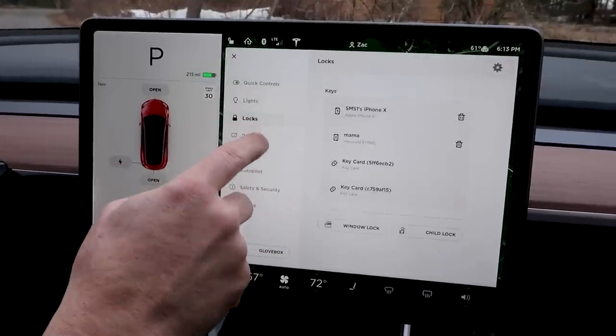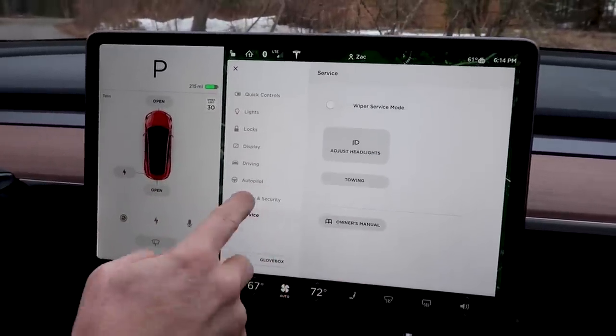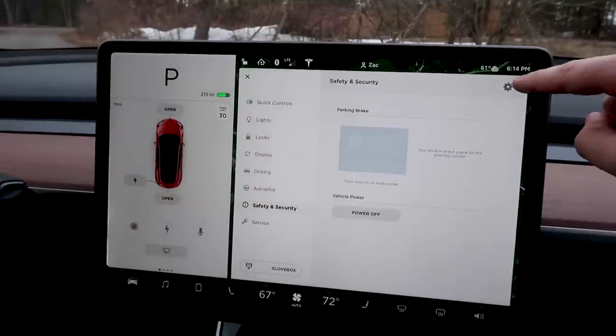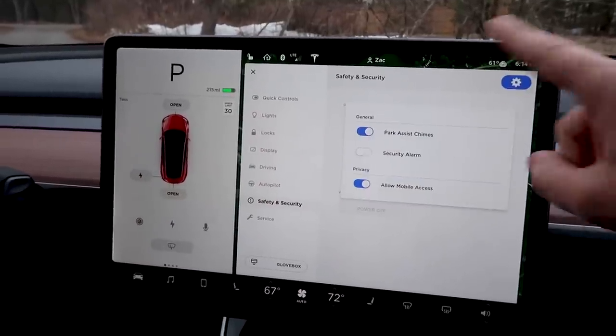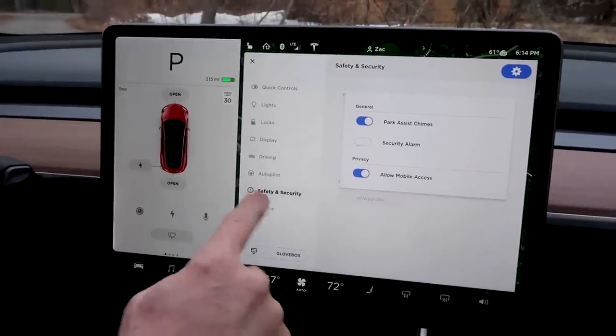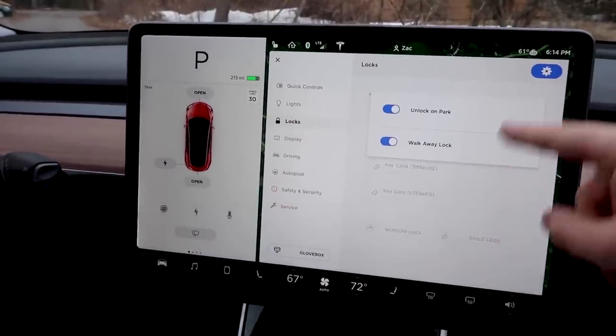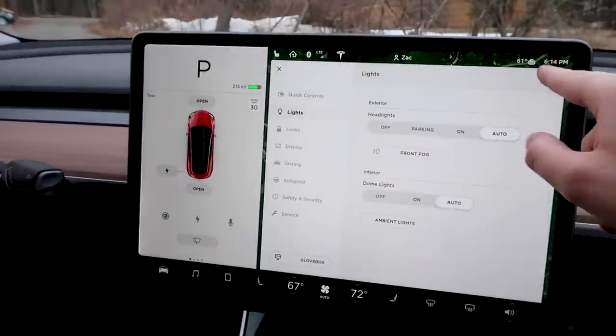Yeah, so I opened it up, I went through all the menus. See, there's nothing there about... right here. Oh. This is how you get into all the advanced settings, and you have security alarm off. Wait a minute — so walk me through that again. So, safety and security.